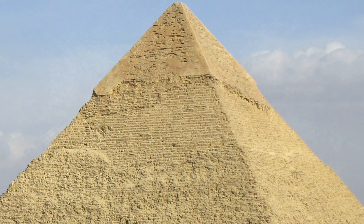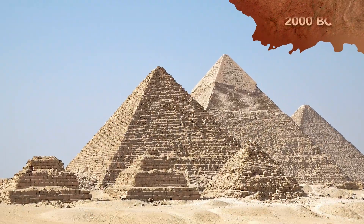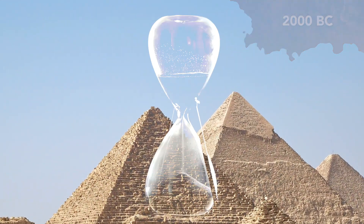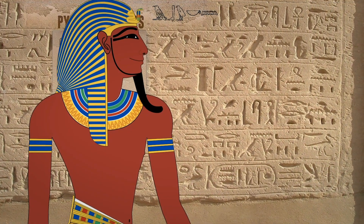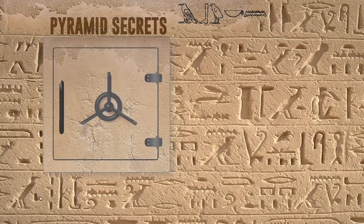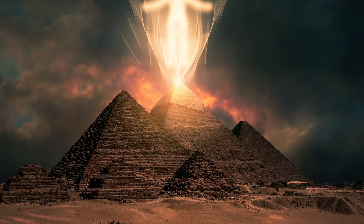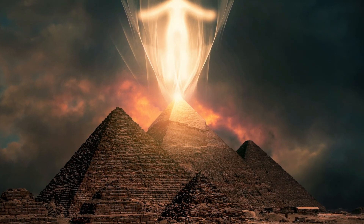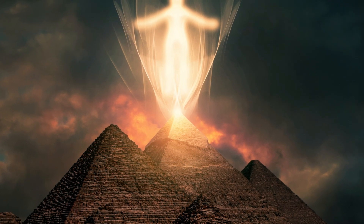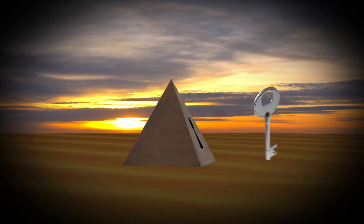The pyramids of Giza were constructed over 4,000 years ago, so it's natural to assume the passage of time is why the methods behind their construction remain so mysterious. While that's partially true, scholars now believe it's also likely the ancient Egyptians deliberately tried to conceal those methods. Egyptologist Kara Cooney points out that, as much as anything else, the pyramids were works of propaganda. Part of their purpose was to prove the otherworldly and godlike nature of their kings. The sense that these structures were impossible for mere mortals or other rulers to build was a key part of that illusion, so concealing the secrets behind their construction would have been paramount.